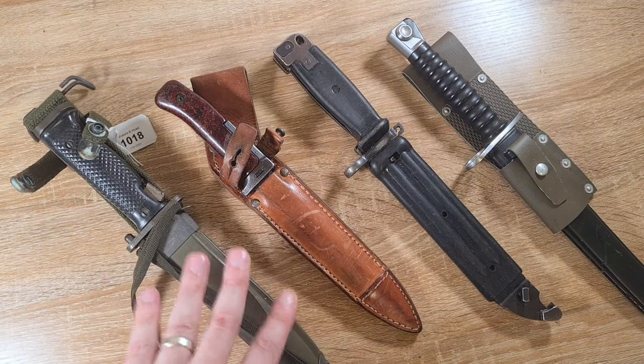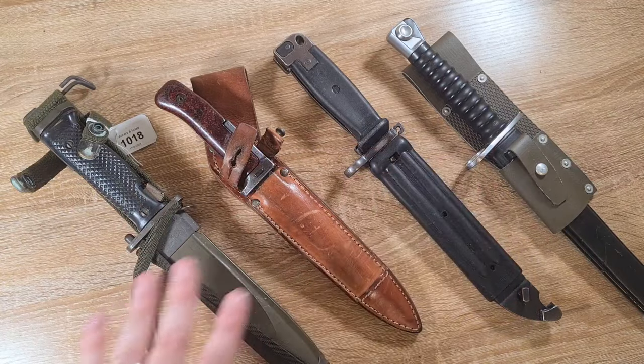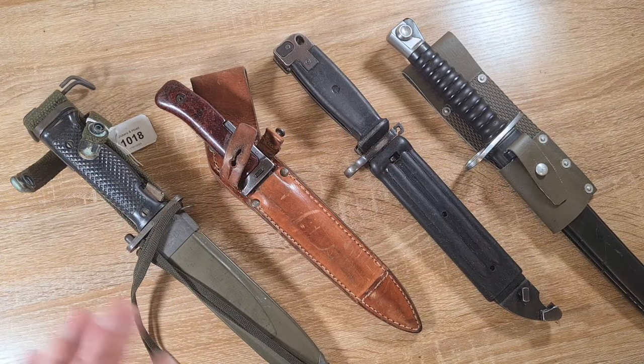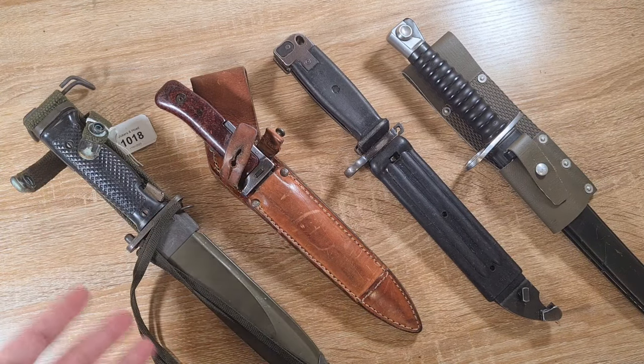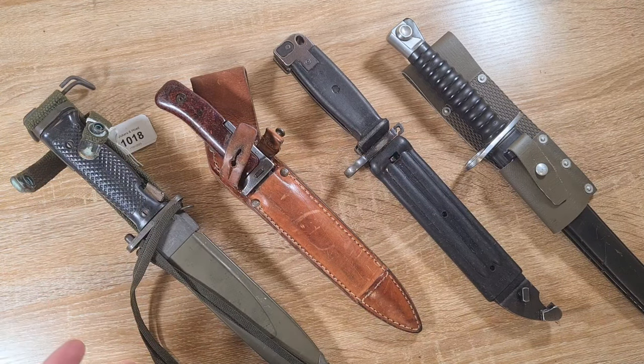The first point, reflected by the four bayonets I have in front of me, is that they're still incredibly affordable. The Cold War was exactly that — it was a Cold War, it never went hot. They never saw use, and because of that, a lot of people are less interested than in the World War I, World War II, or Victorian era stuff that's iconic, seen in photographs, movies, and propaganda.